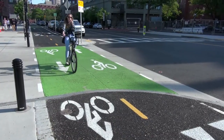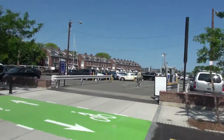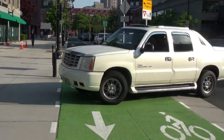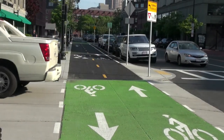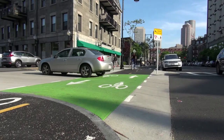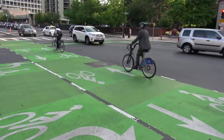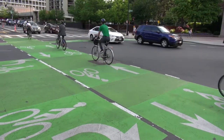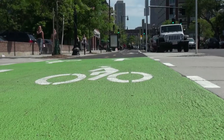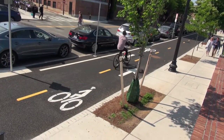We're just by Lewis Wharf in the North End. This section is a really great example of the treatment applied along the route. Wherever we have a driveway or street crossing, we've raised up the bike facility to the same level as the sidewalk, so people in cars need to come up to the level that people walking and biking are at, slowing them down. This is also a great opportunity to showcase our green paint treatments to indicate conflict areas.